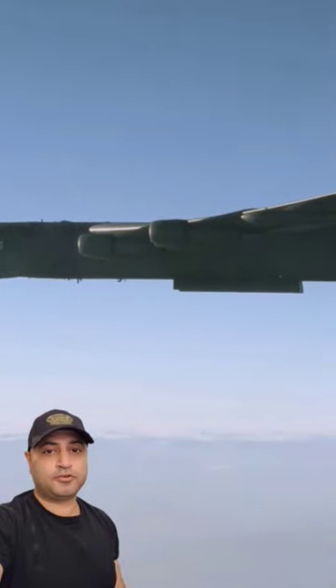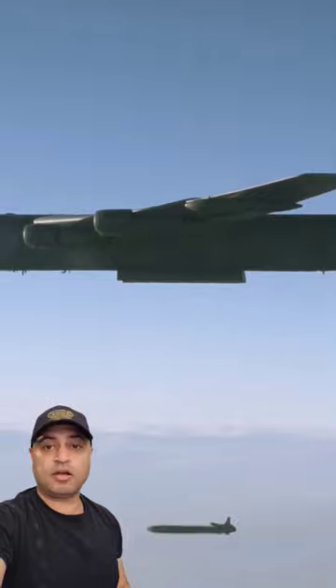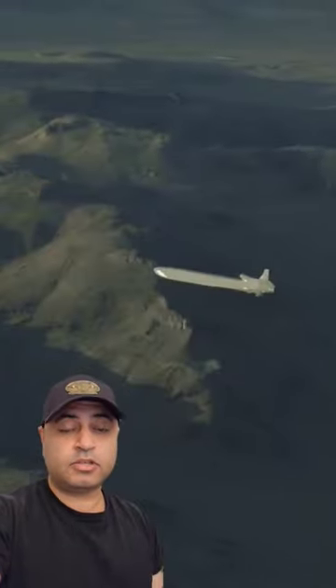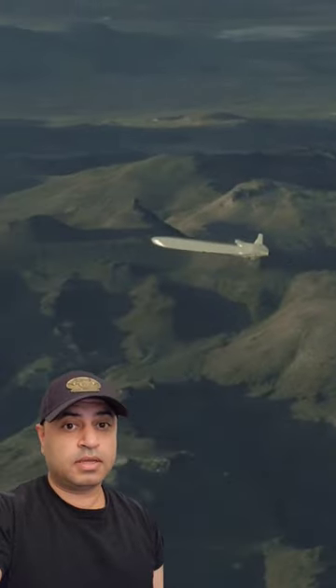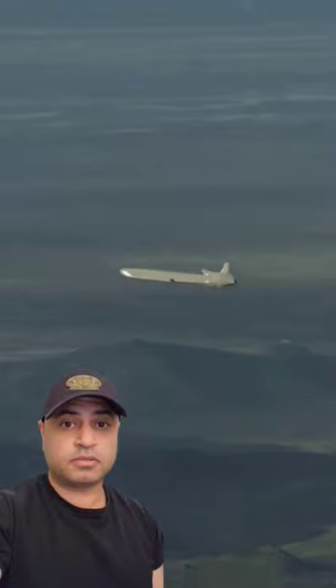Here is a video of a B-52 bomber launching an AGM-86B air-launched cruise missile. The AGM-86B has a range of 1,500 miles, and a B-52 can launch up to 20 of these cruise missiles.